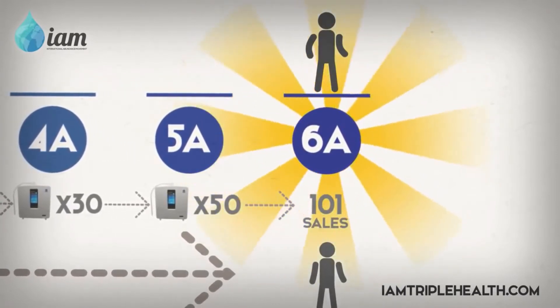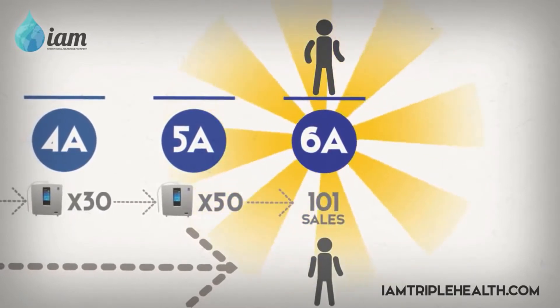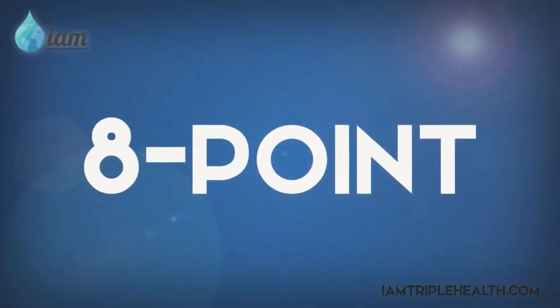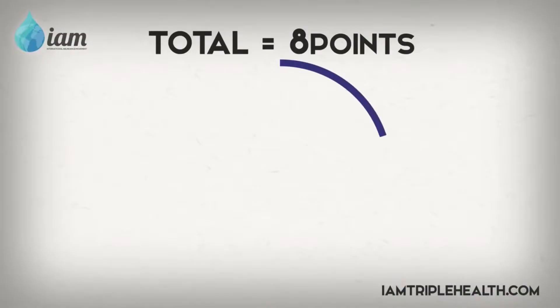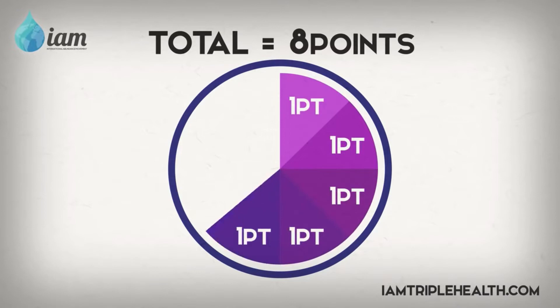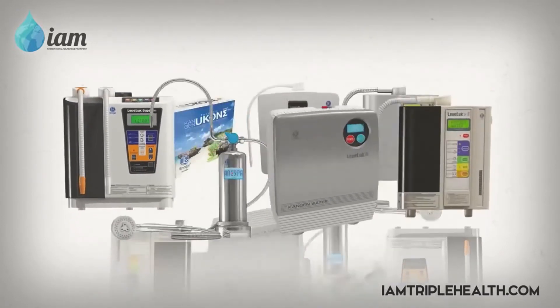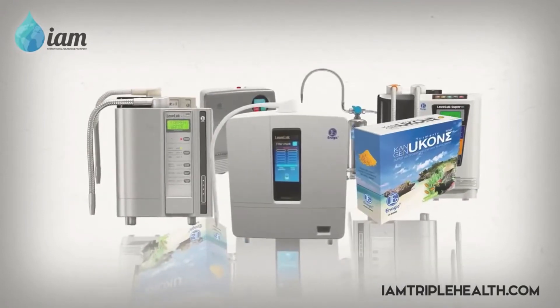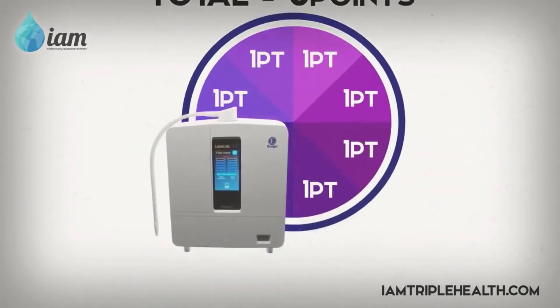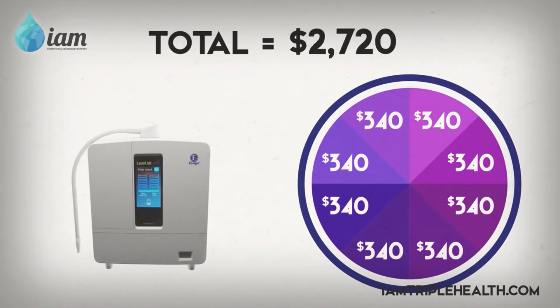you have officially become a 6A, and are now making 6 points of commission for each sale. Every time an Enagic product is sold, 8 compensation points are distributed amongst the Enagic distributors. The amount of commission per point depends on the product sold. Enagic's flagship product, the K-8, for example, pays out $340 per point.